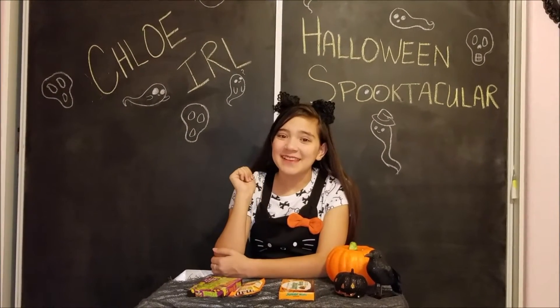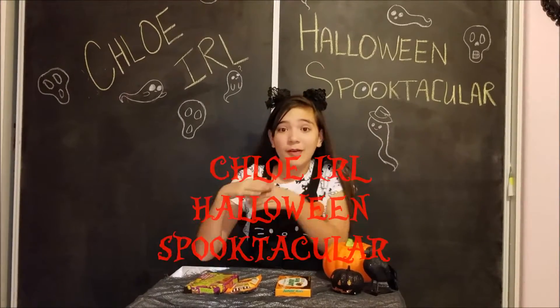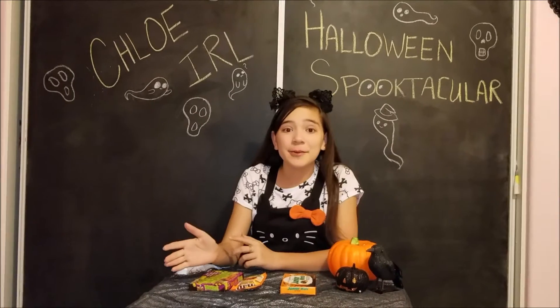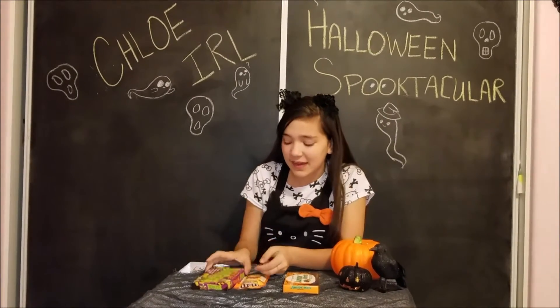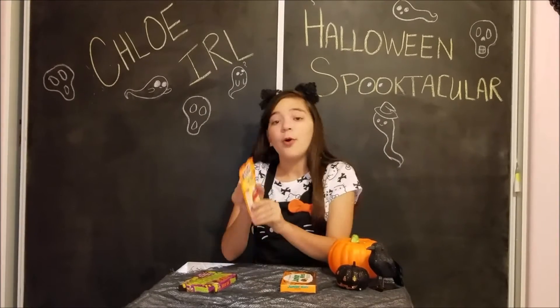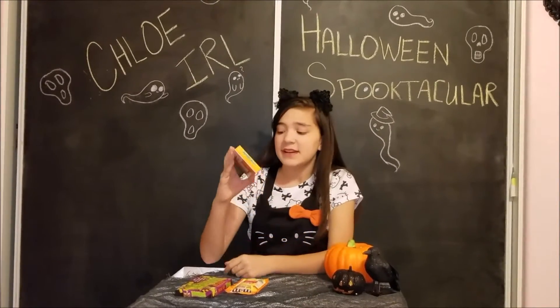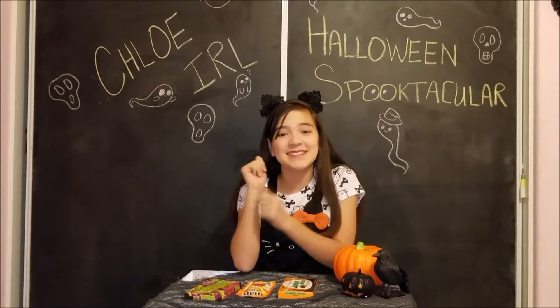Hey there my spooky scary skeletons, it's Chloe in real life and welcome back to another episode of my Halloween Spooktacular. Today I'm going to be trying some Halloween candy — these box of boogers, these M&M white candy corn, and these Junior Mints limited edition black and white orange filling Junior Mints. I'm super excited, so let's get tasty.